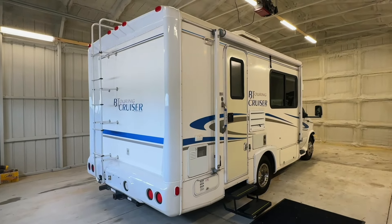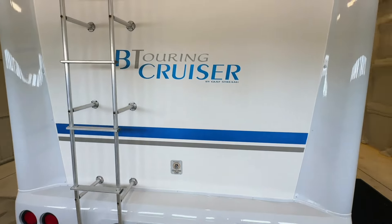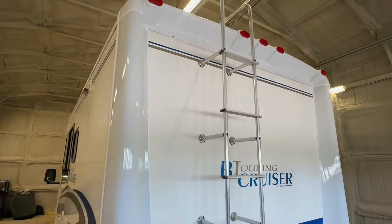Please check out our website at truckandrv.com to view all of our inventory. There's a direct link to this particular RV in the video description below. If you follow that link, it will take you to our website where you can see pricing and information on this unit. Once this unit is sold, that link will be removed.